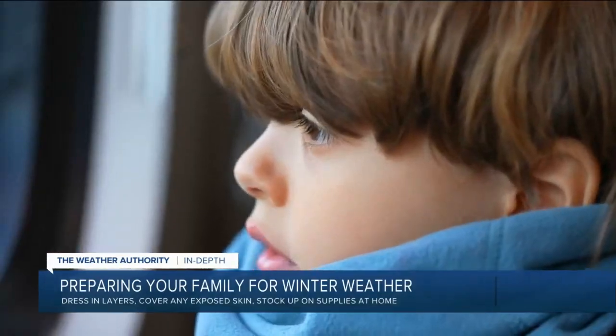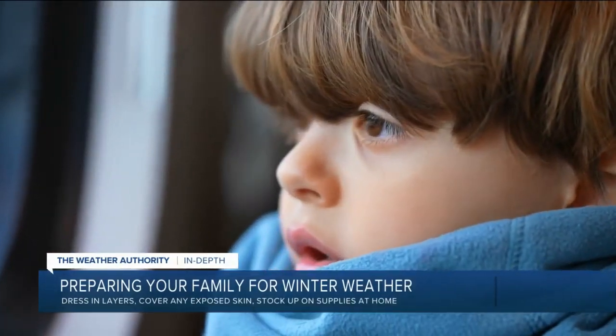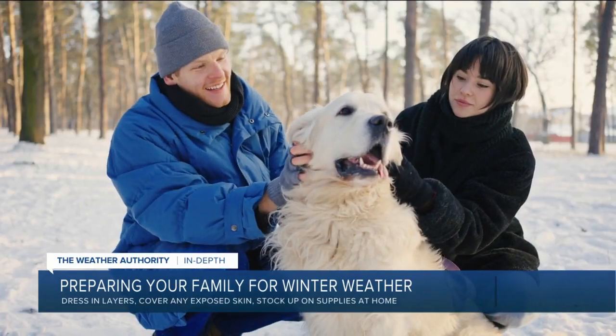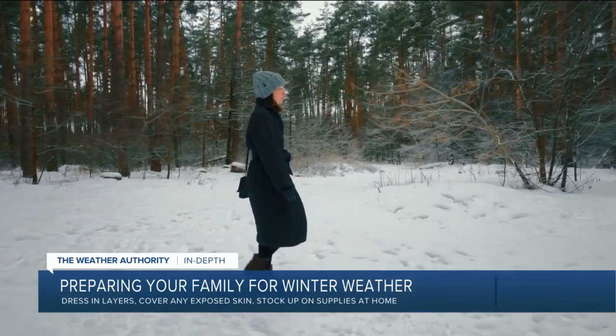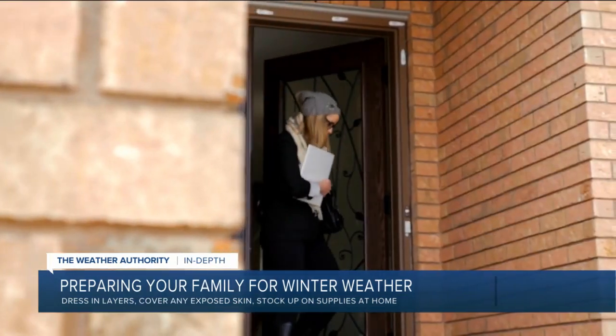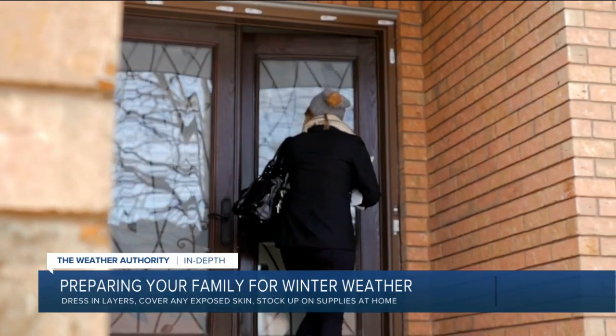Dr. Joy Dip Roy, the chief medical officer for UnitedHealthcare, told me that hypothermia, frostbite, and carbon monoxide poisoning are the most common conditions that bring people to the ER during winter weather events. He told me: recognize the symptoms and be ready to help.